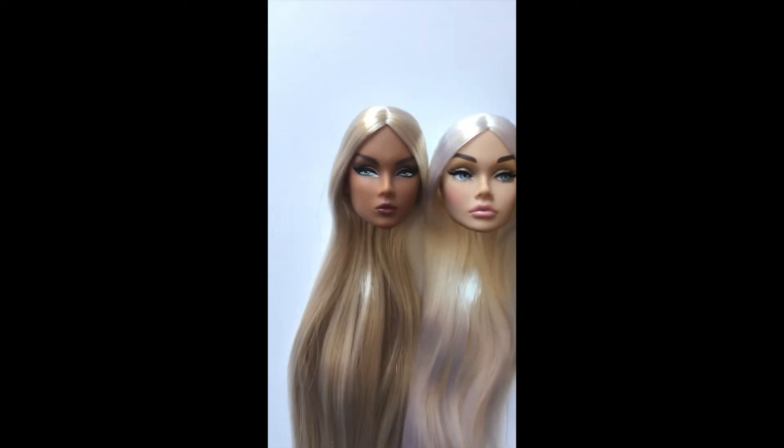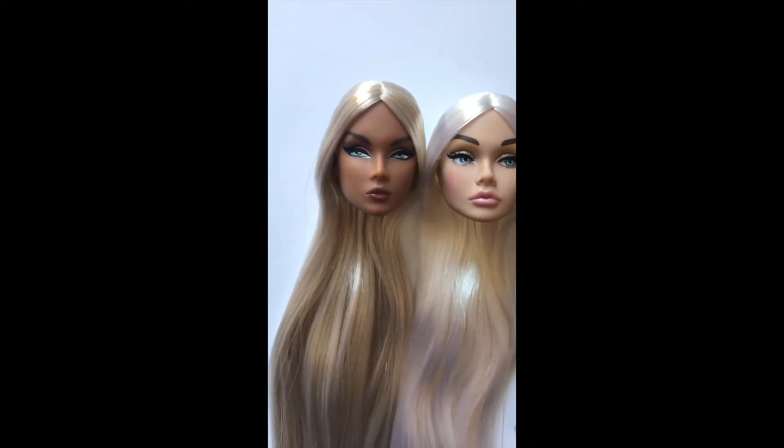Hi guys, so today we're gonna do a haul of my beautiful L dolls free roots. They got here a minute ago, so I'm really excited to share them with you guys. I hope you like this video. We're gonna go one by one because I really want to get into it.